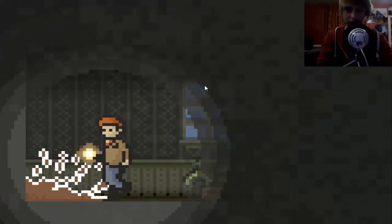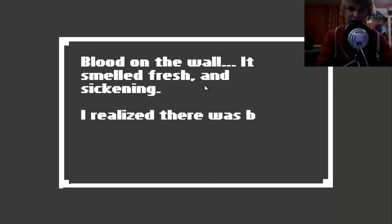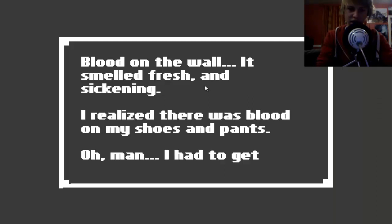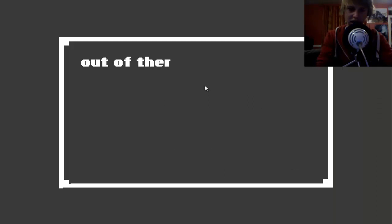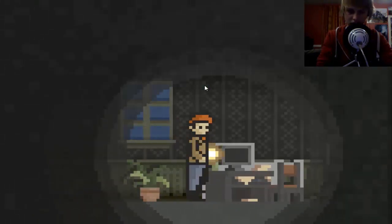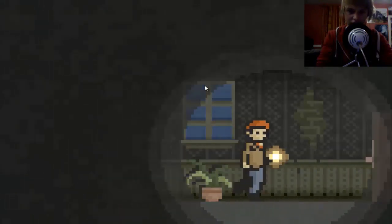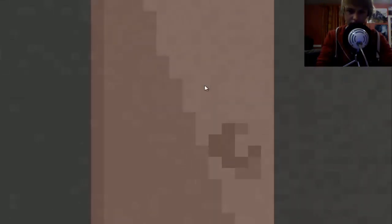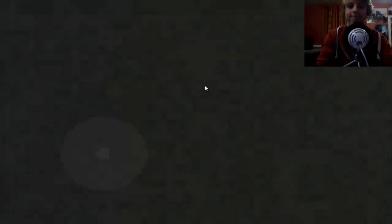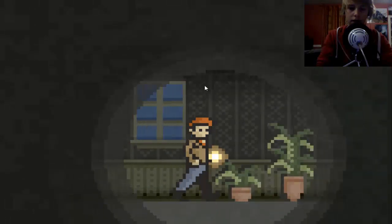Why did this look familiar? Amnesia. Blood on the wall - it smelled sickening. I realize there's blood on my shoes and pants. I had to get out of there. Let's keep walking.